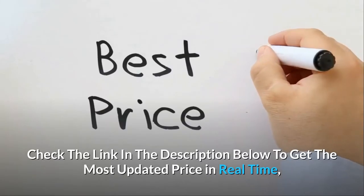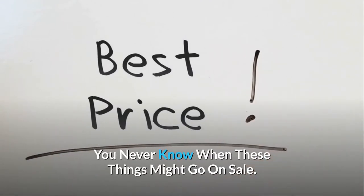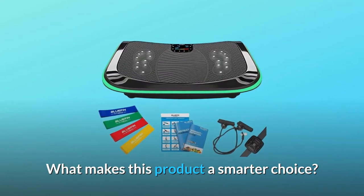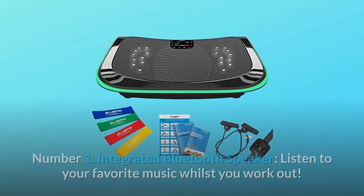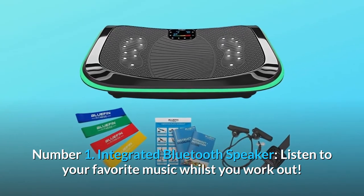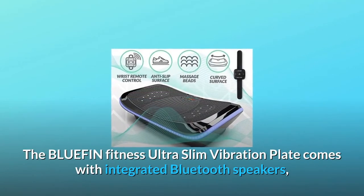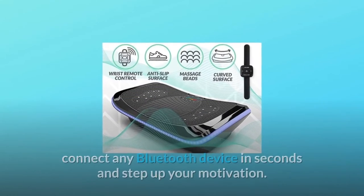Check the link in the description below to get the most updated price in real time — you never know when these things might go on sale. What makes this product a smarter choice? Number one: integrated Bluetooth speaker. The Bluefin Fitness Ultra Slim Vibration Plate comes with integrated Bluetooth speakers — connect any Bluetooth device in seconds and step up your motivation.